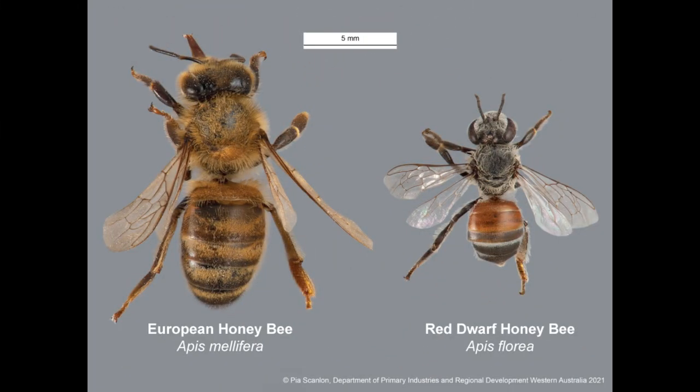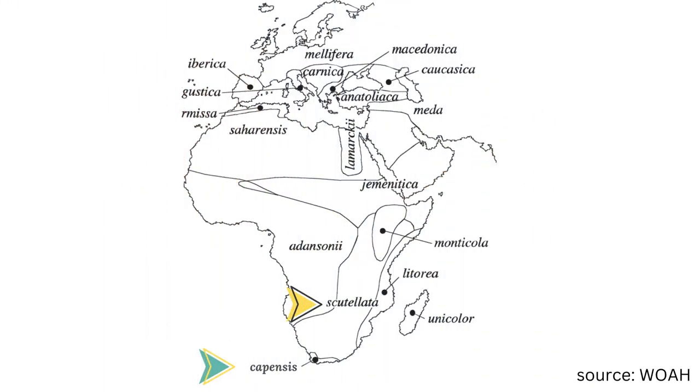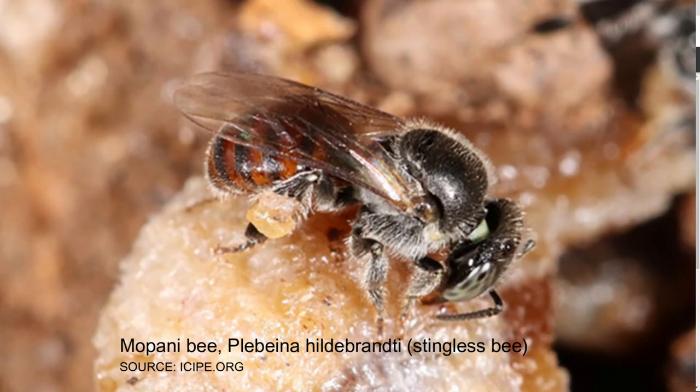Here's the thing — only about 40 subspecies actually produce honey around the world. In South Africa, we have two distinct subspecies of honey bee and at least one species of stingless bee known as mocha or mopane bees.